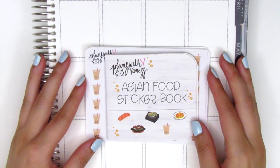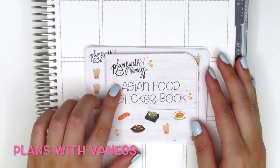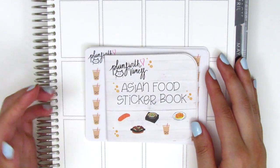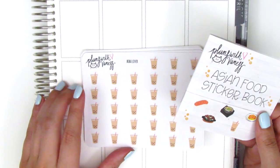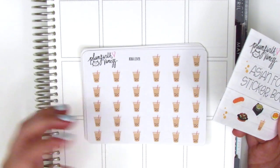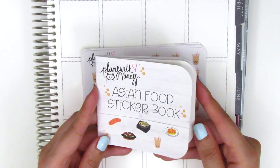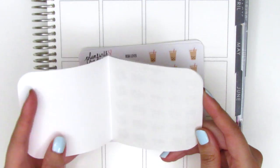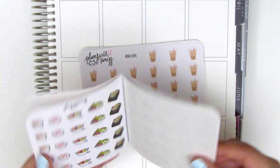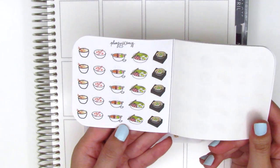The next stickers are from another one of my favorite shops — Plans with Vanessa. The shop owner Vanessa has become a good friend of mine and she was super sweet and sent along some of her stickers. Some are ones I needed to restock and she also sent along some new ones. The first thing she sent is this Asian food sticker book, and oh my gosh I'm so obsessed with it. It basically comes with all these different icons of the various Asian food stickers she sells in her shop.